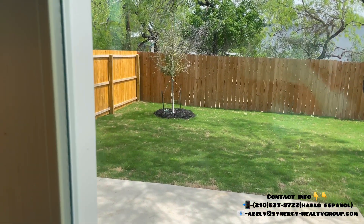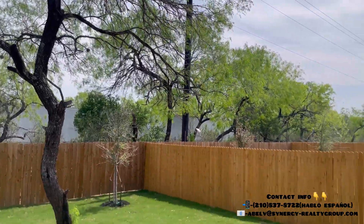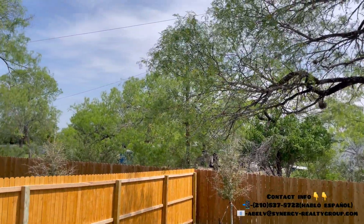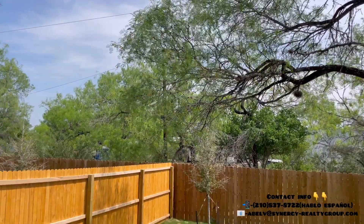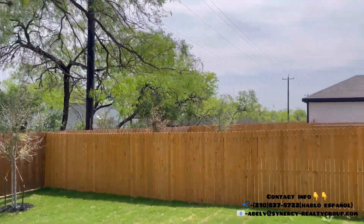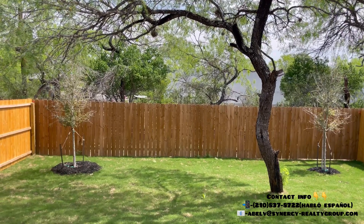Out back you're going to have a nice patio space and a beautiful grown tree giving you a lot of shade — a great place for kids to have some fun. You're going to have a neighbor to one side, but there's a greenbelt in the middle with nothing but nice trees all throughout that fenced area, so you won't really have anything directly behind you.